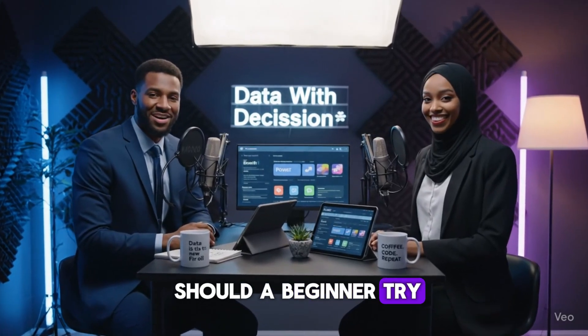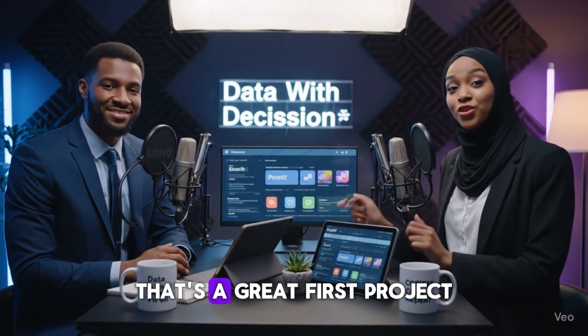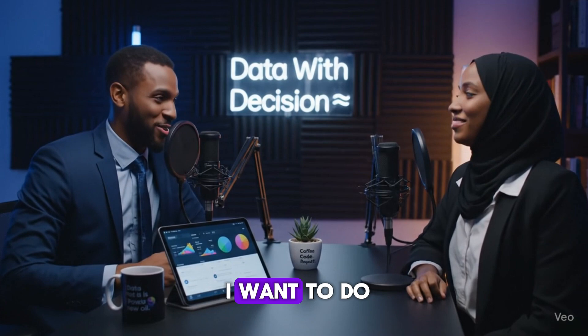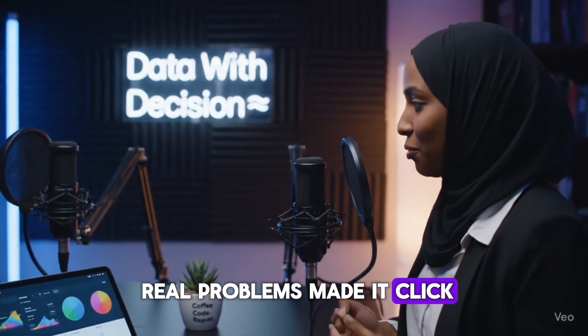What kind of projects should a beginner try? Analyze your own spending — build a dashboard that tracks income and expenses. That's a great first project. Was there a moment where you thought, yes, this is exactly what I want to do? Yes. I built a report that saved a company money, and that feeling of solving real problems made it click for me.